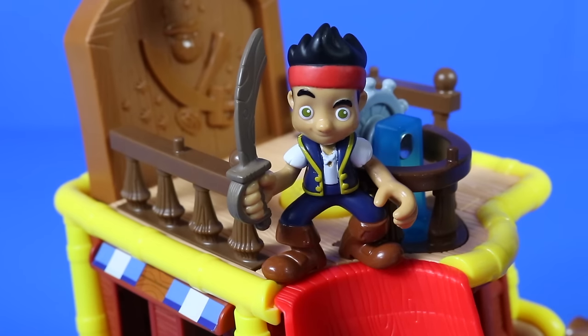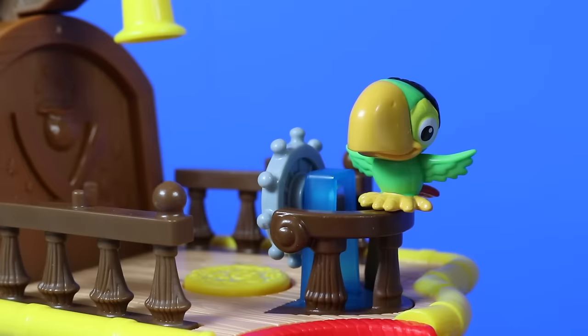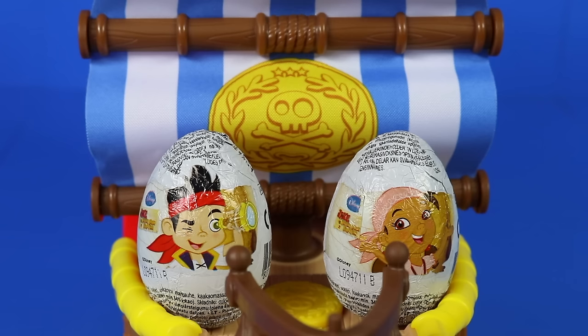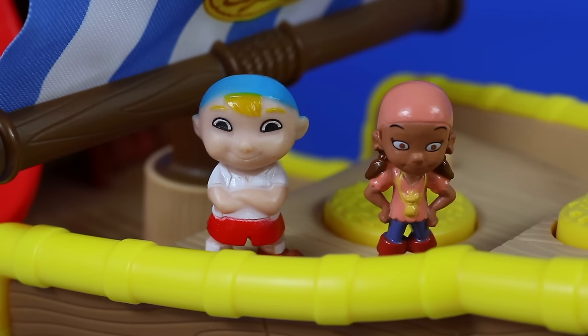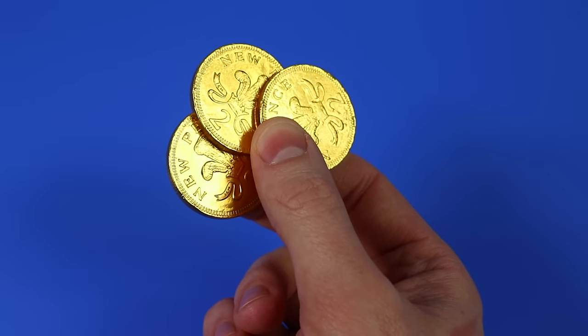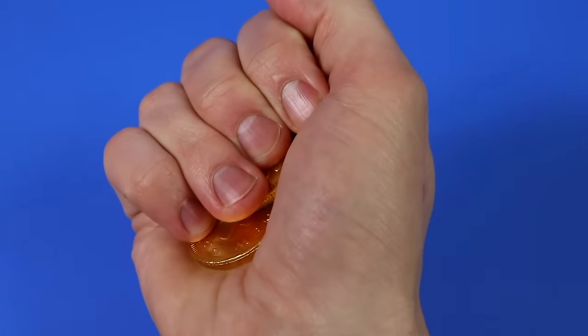Jake's also kindly agreed to give us a demonstration of the slide. Are you ready Jake? And you too Scully, off you go! And while we've been messing around in the water, two surprise eggs have appeared on deck. It's Cubby and Izzy — welcome aboard shipmates! And for finding Cubby and Izzy, we've got ourselves three gold doubloons. Let's grab them and go.